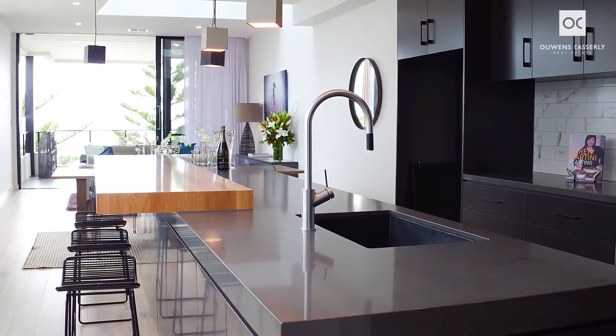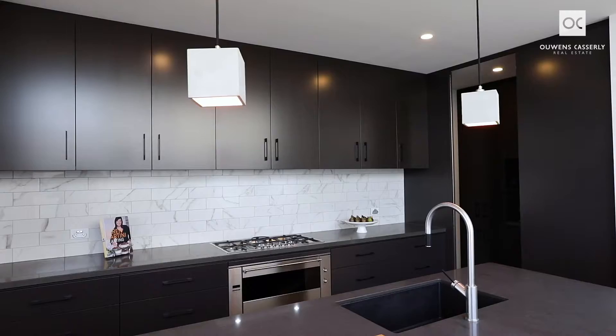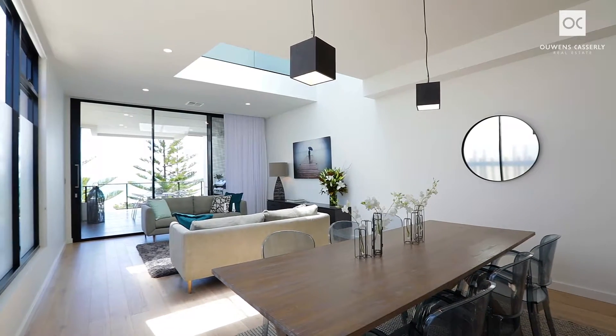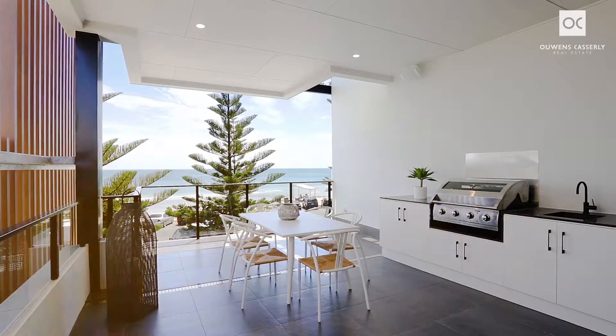A chef's and entertainer's kitchen with Smeg gas and electric appliances, Caesarstone benchtops and a butler's pantry. Enjoy entertaining in stylish surrounds and stepping out to the tiled floor terrace which includes another outdoor kitchen.